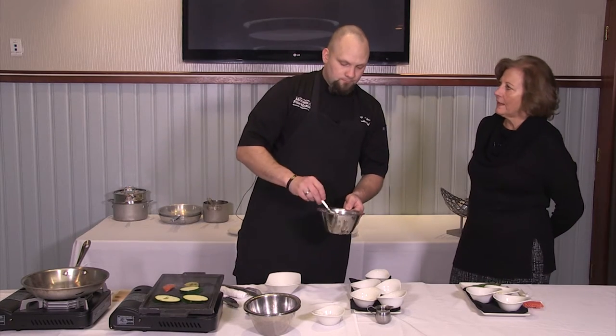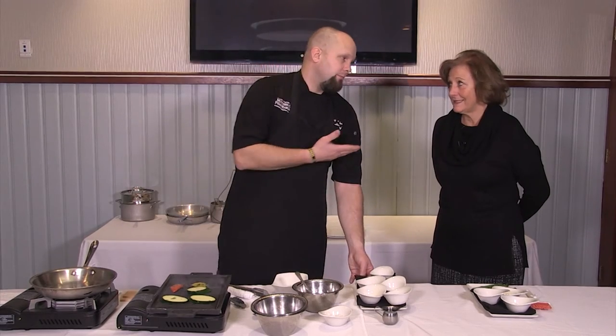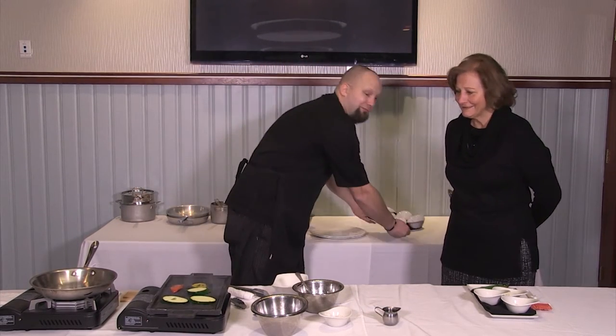What if somebody wants salt-free? Can you do that? Absolutely. I mean, it doesn't hurt my feelings — it doesn't taste as good though, right? I'd miss my salt.